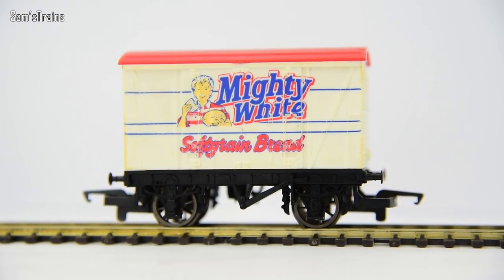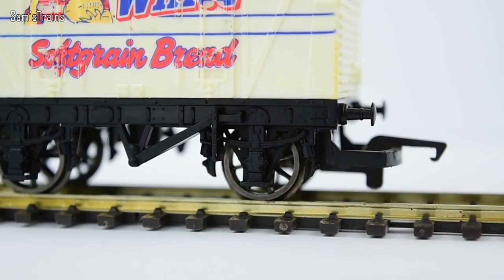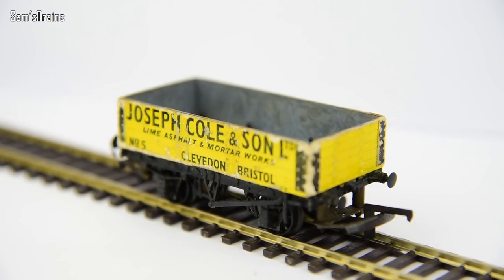So most OO gauge rolling stock has some sort of representation of under-frame suspension and such, and this particular wagon here is no different. It's a very cheap, very unassuming wagon — I've owned it for years and it cost me £2.50.